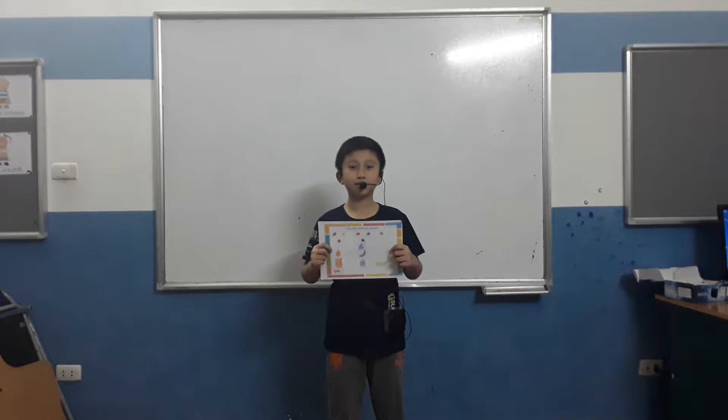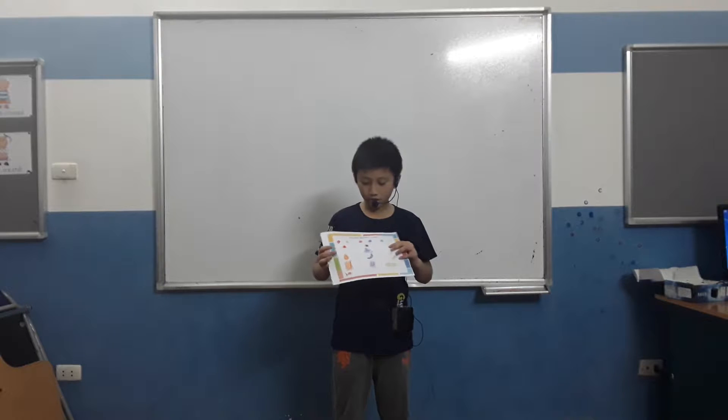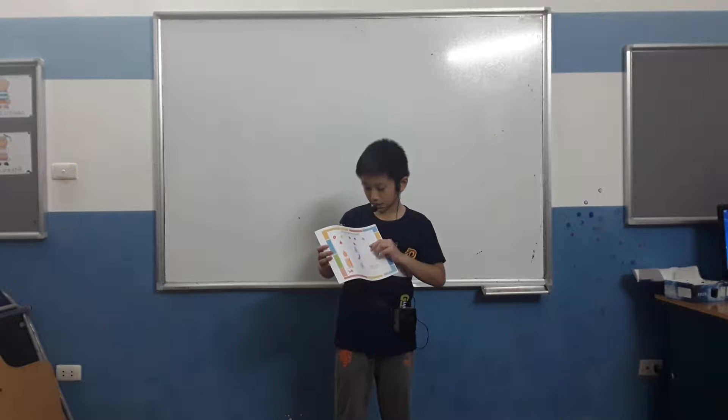Hello, my name is Son. Today I'm going to talk about my color mixing jar.